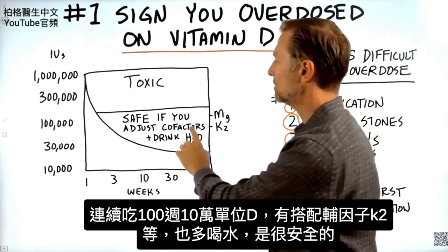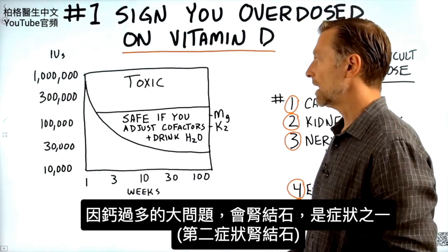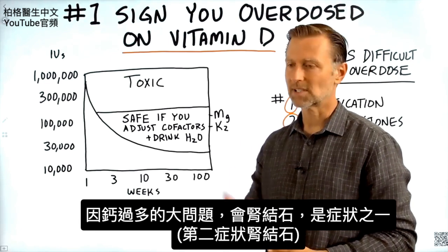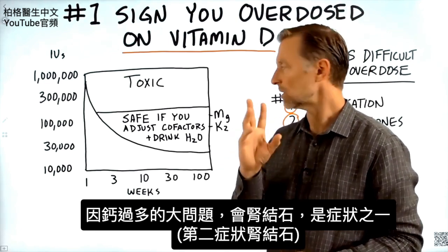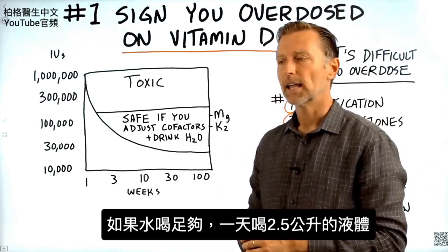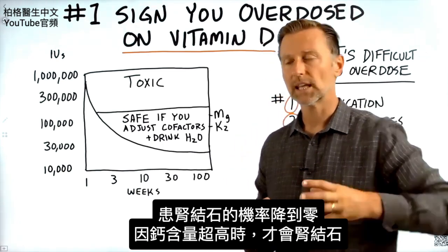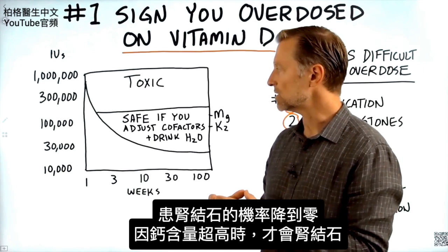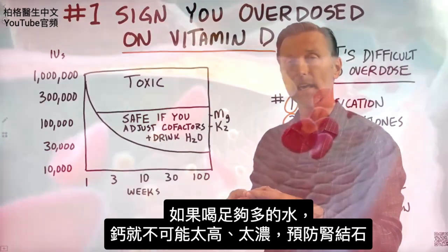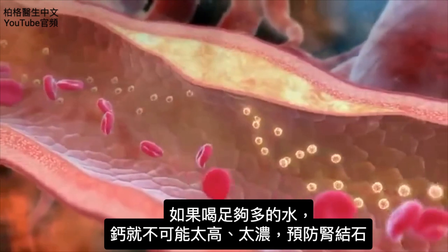Having enough K2 with D3 keeps it from creating a problem. This section is safe if you adjust the cofactors and also drink more water, because the big problem with too much calcium is kidney stones. If you drink about two and a half liters of fluid, the odds of getting kidney stones go down to zero, because kidney stones occur when you have a super concentrated amount of calcium. If you're drinking enough water, the calcium can't become super concentrated anymore — so you can actually prevent that problem.